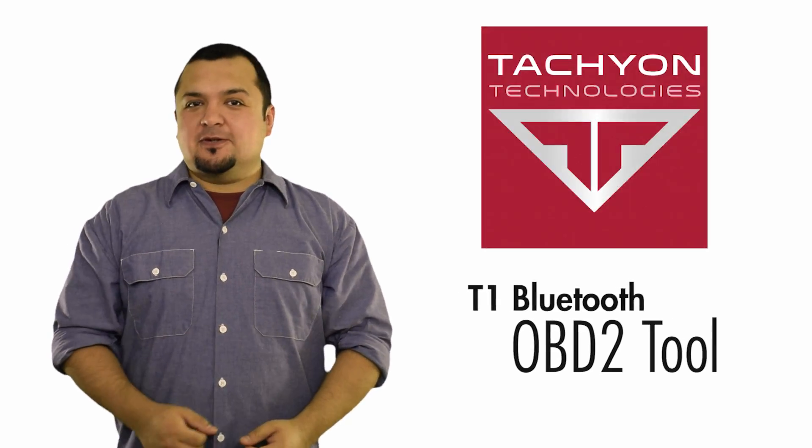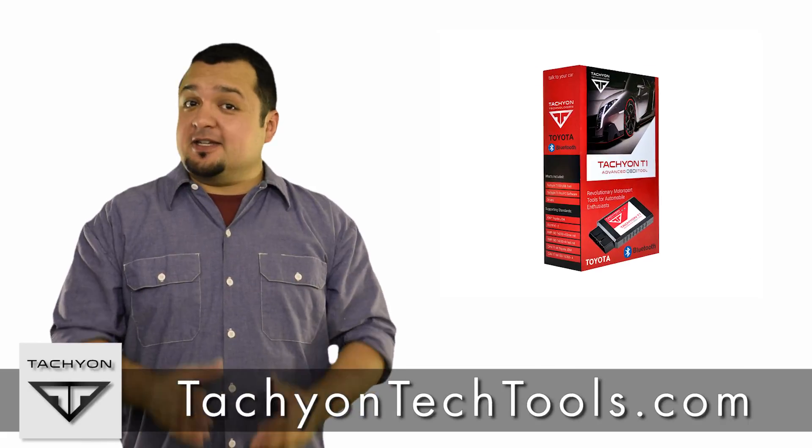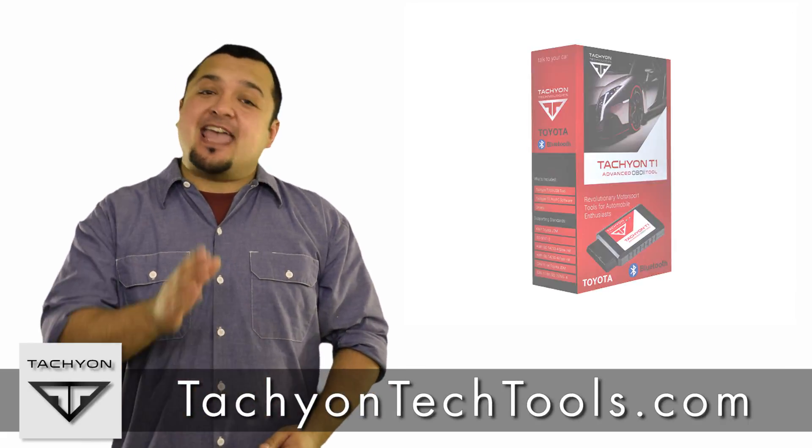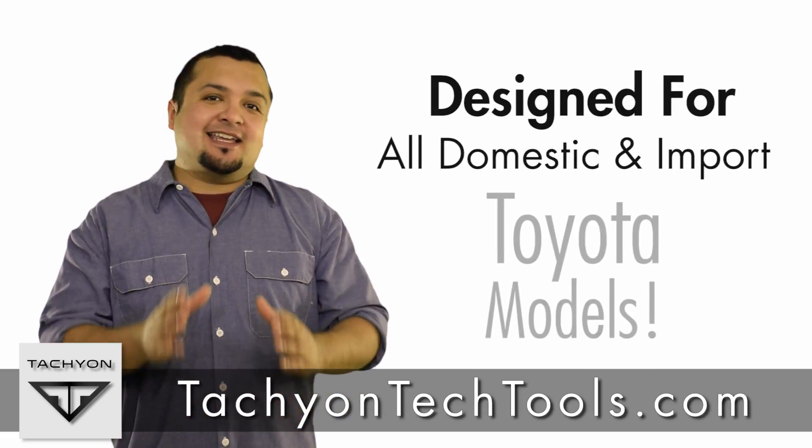The Tachyon T1 Bluetooth OBD2 tool is the must-have onboard diagnostic for drivers, parts dealers, and shop owners who take pride in staying at the front of the pack when it comes to the latest and most innovative enhancement gear.